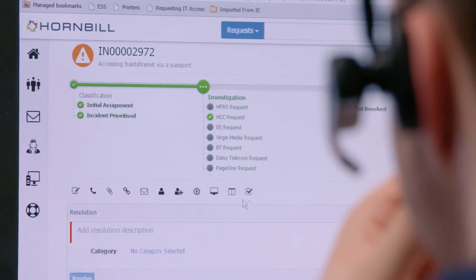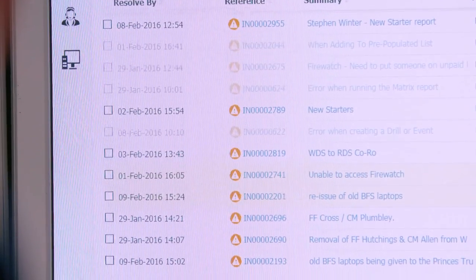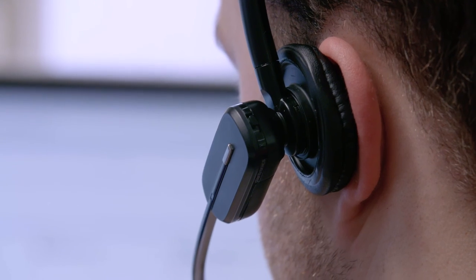The Hornbill app has meant that our engineers, when they're out in the field, can update calls — they don't have to go to a computer terminal and log on. For me, it's taken the pain of applying updates and testing them, because that's all done for me.